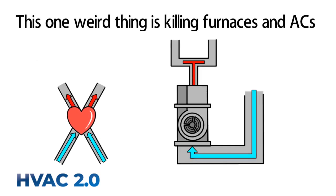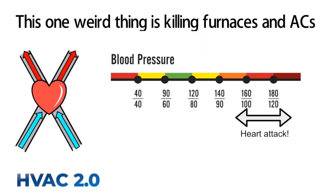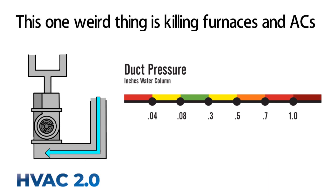Your furnace fan and ductwork function the same way your heart and blood vessels do. Blood pressure should be just right, but often it isn't. If blood pressure is too high, you could have a heart attack. On your HVAC system, blood pressure is called duct pressure, which is the pressure inside the ducts.